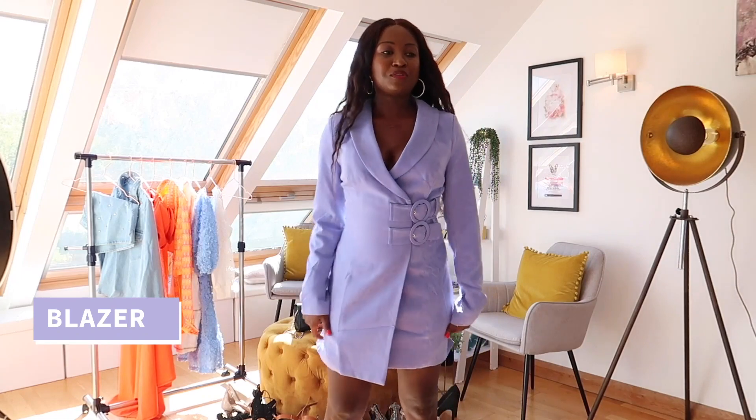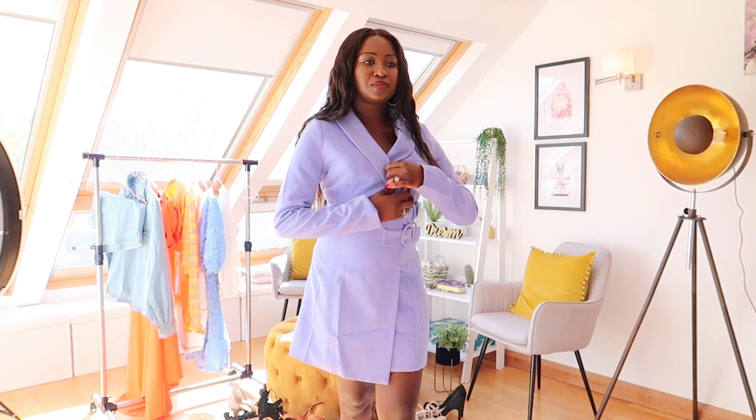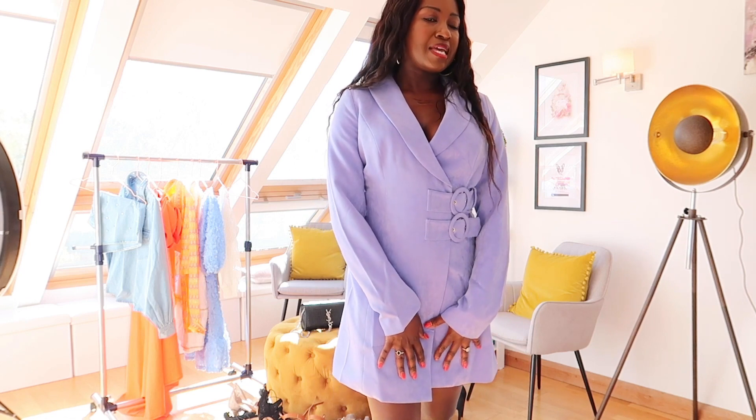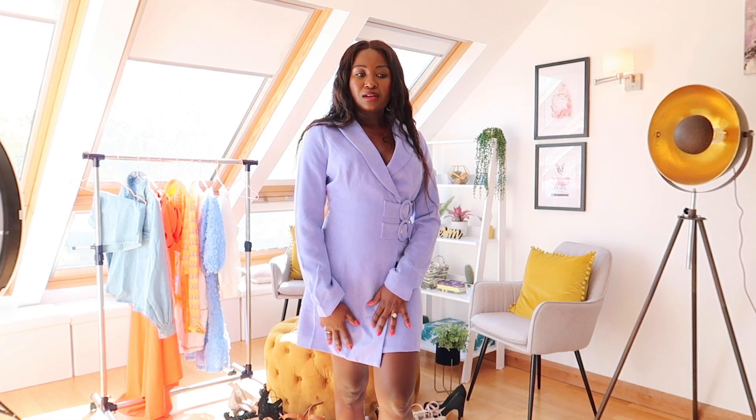Here I have outfit number one for you. It's a blazer dress — showing off lots of cleavage here. I love this colour, it's so beautiful. Stunning. I do love the shape, it's very comfy, it's not too tight. And if I do want to hem my cleavage in, I can pin it there probably, and I'm good to go. The only thing I would need is probably some heels. I'm not someone who wears a lot of very high heels because I always prefer comfort.